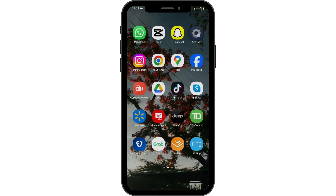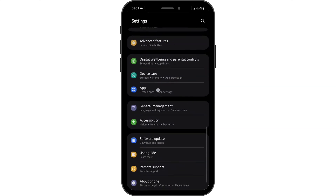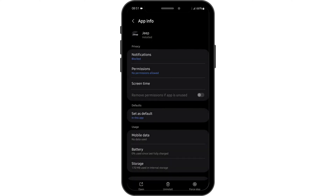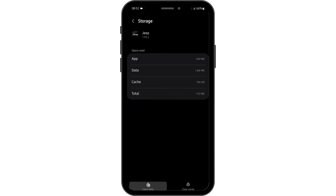Once you have updated your app, head over to your Settings application. Scroll below until you find the option of Apps. Tap on Apps and again search for Jeep. Tap on your Jeep app and under the App Info page, you have to tap on Storage and clear the data.